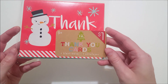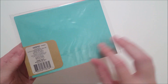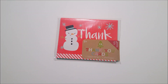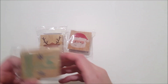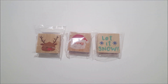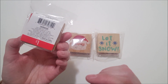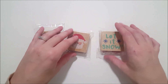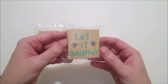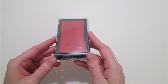I got these snowman thank you cards — there are six and they also have matching envelopes. They had several different stamps, and these are the three I picked up: the reindeer, the Santa, and the let it snow with snowflakes. And to go along with that, I got the red ink pad.